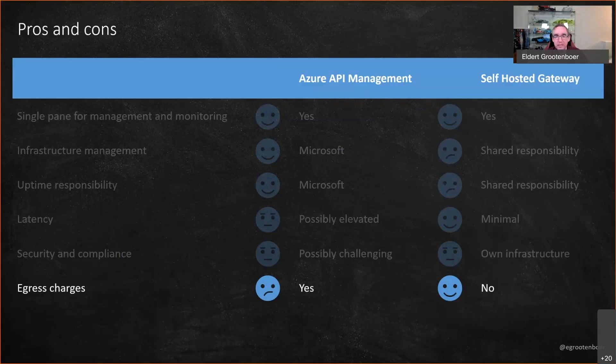The self-hosted gateway is part of the premium tier of API Management — available on the premium and developer tiers. You pay roughly half the price of a premium tier instance for each self-hosted gateway instance. It's not the cheapest, but compared to consultant costs, API Management is still affordable. It's definitely not expensive if you have the right scenario for it.